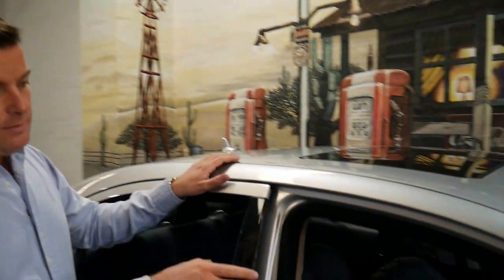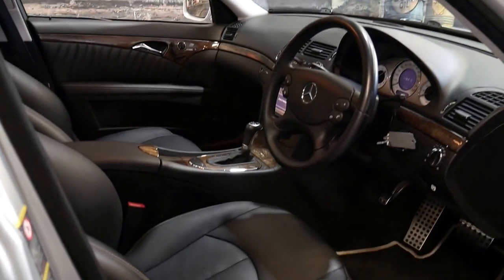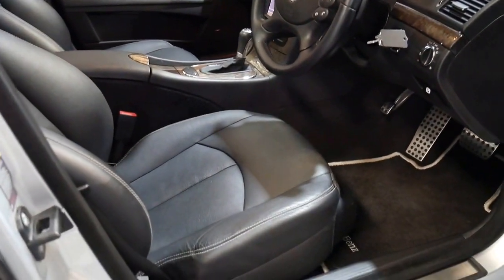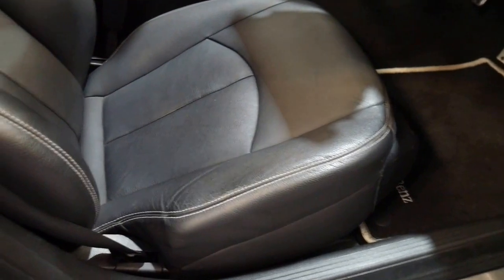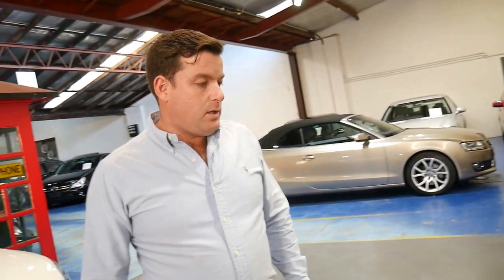It's got memory electric seats, navigation, and factory Bluetooth. The Sport also came with bucket-style seats and even has this beautiful white stitching around the outside. The Avant-Garde Sport is basically optioned with a lot of AMG features, right down to your metal pedals including the accelerator and the brake. It's also got sport suspension.